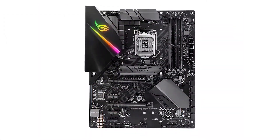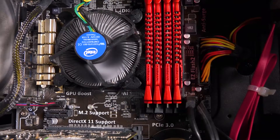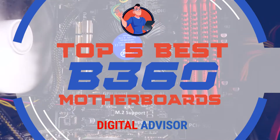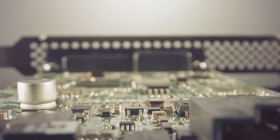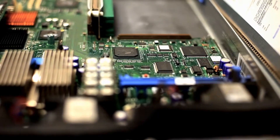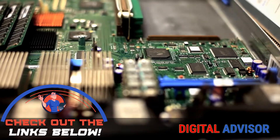There are so many options on the market, making it difficult to choose the best one. In this video, we compiled a list of the 5 best B360 motherboards on the market today. Be sure to watch till the end for our best recommendation. If you want more information or updated pricing on the products mentioned here, check out the links in the description below.